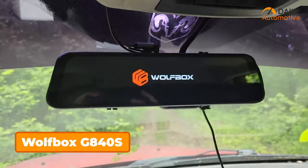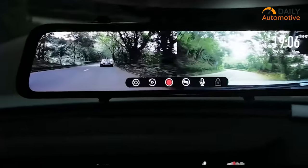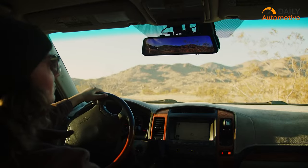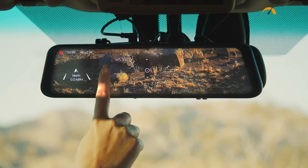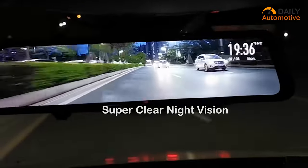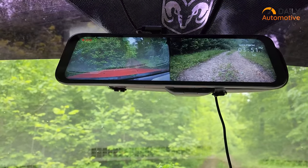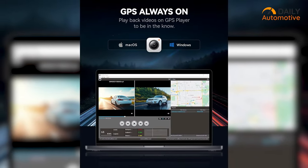The Wolfbox G840S kit offers a high-definition 4K front camera paired with a 1080p rear camera, providing comprehensive coverage for your vehicle. Installation is made simpler with the inclusion of a trim removal tool, and the setup process is straightforward. Once installed, the LCD display delivers sharp images and navigating through the menu is user-friendly. With upgraded lenses to reduce reflections during the day and enhance image quality at night, the G840S ensures clear footage regardless of lighting conditions. The time-lapse mode serves as a surveillance feature, monitoring your car while it's unattended, while the external GPS antenna provides live location information for added security.